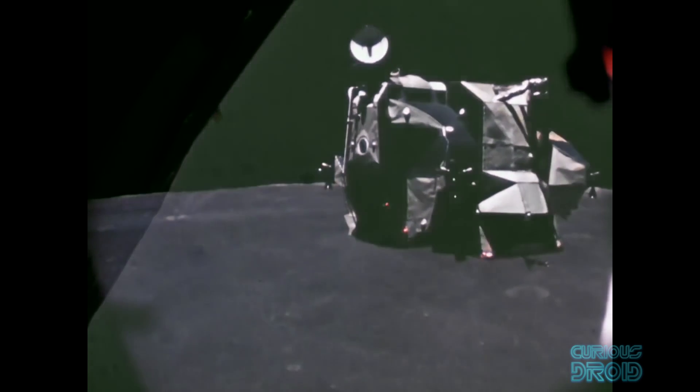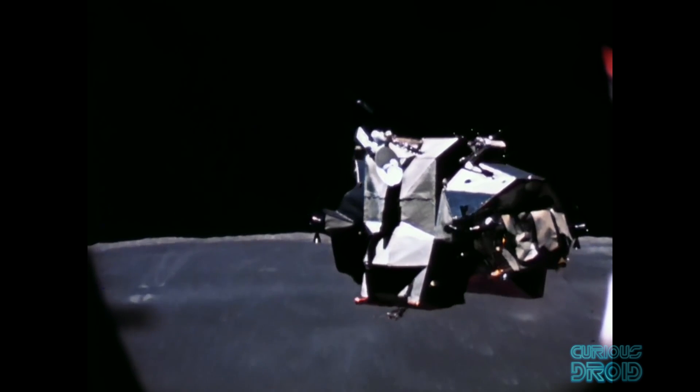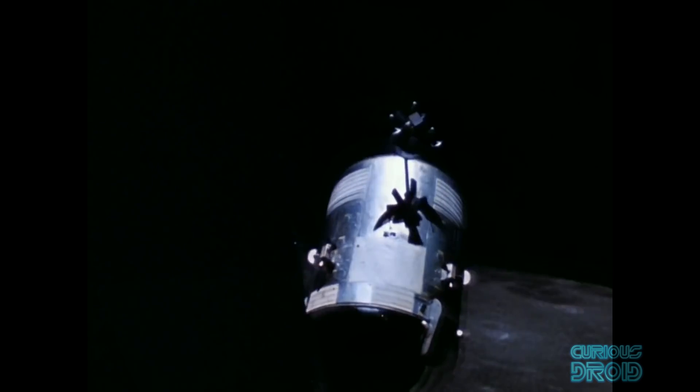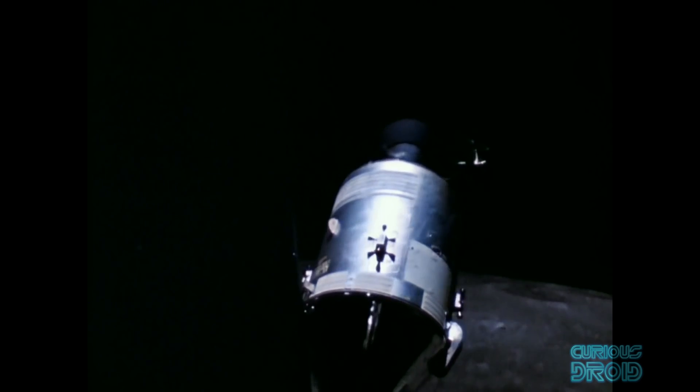Once the crews had transferred from the ascent module to the command module, the ascent modules were released to crash back onto the lunar surface — except two: Apollo 13, which was used as a lifeboat to get the crew back to Earth and burned up in the atmosphere, and Apollo 10.